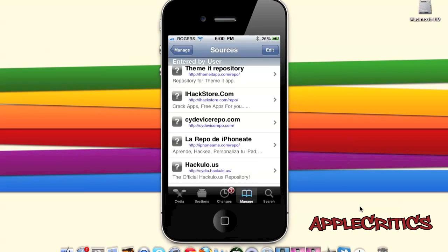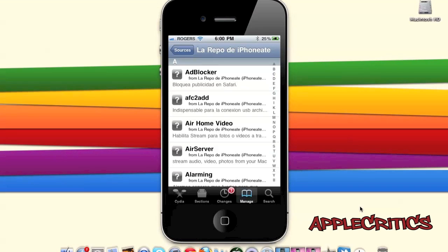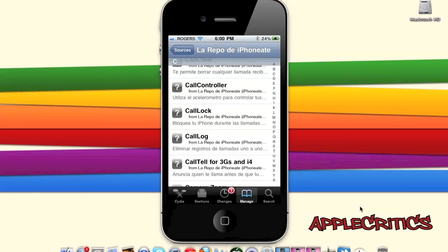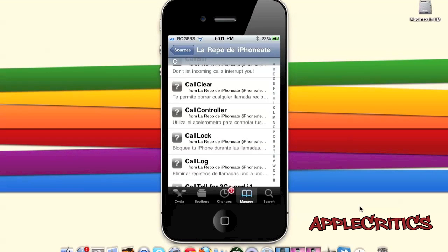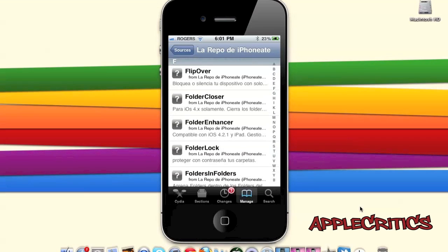Also at number 10 is iPhoneAim.com/repo. On this Cydia source you will find many useful apps, including Alarming, which boosts the volume on your device for alarms in the Clock app; Byte SMS, which enhances the SMS application; Byte Font and Font Packs; D-Pen, which allows you to have a 3D springboard; and Flip Over, which acts like a smart cover — flipping your device over will lock or mute it.